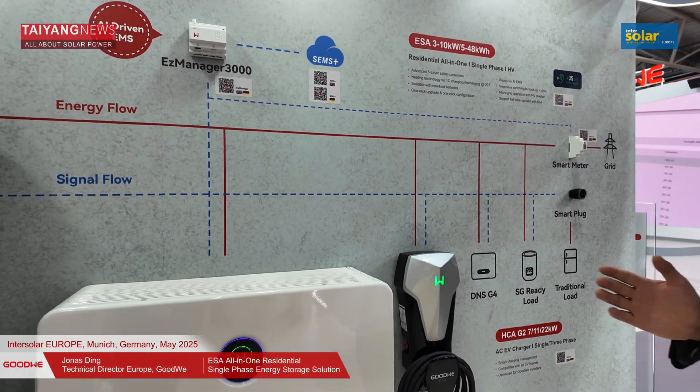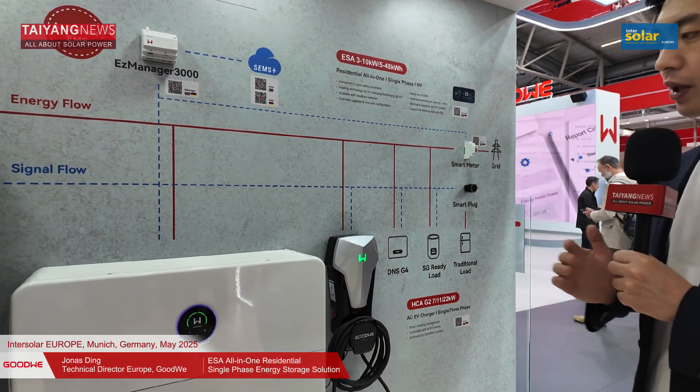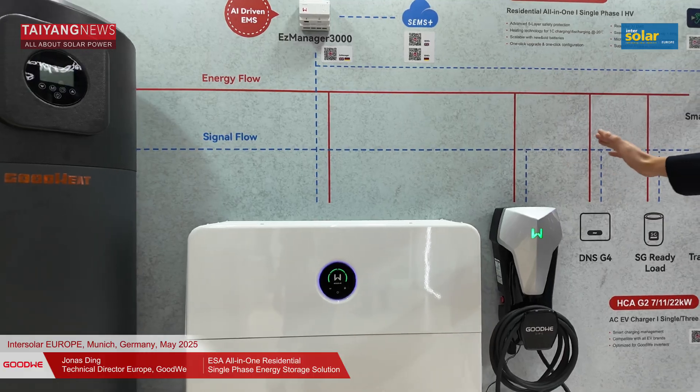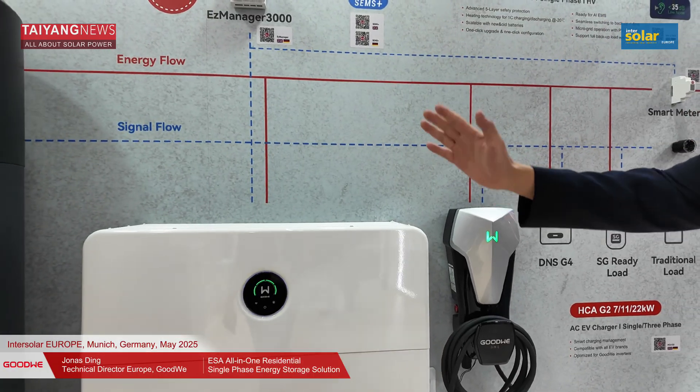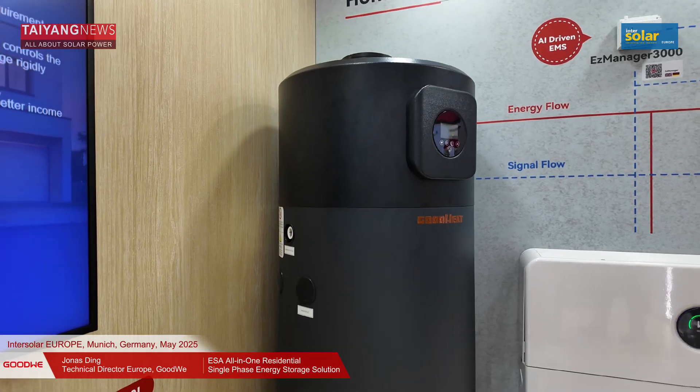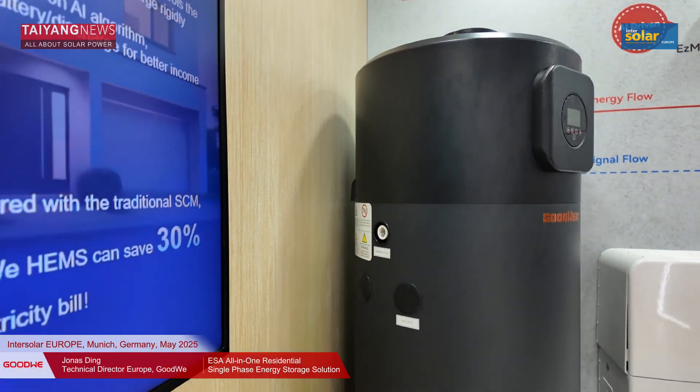For basic usage, it can control the Goodwee inverter, Goodwee EV charger, and Goodwee heat pump all in one system, and can increase the self-consumption rate by 20 percent.